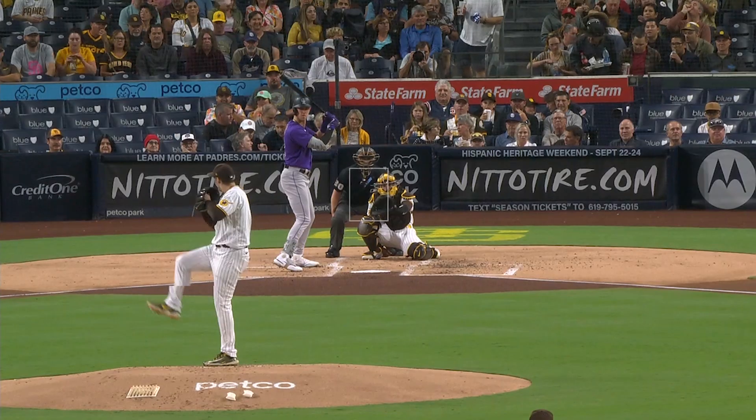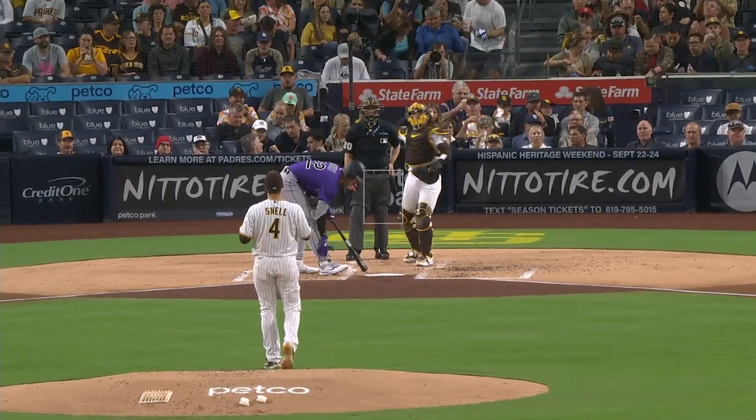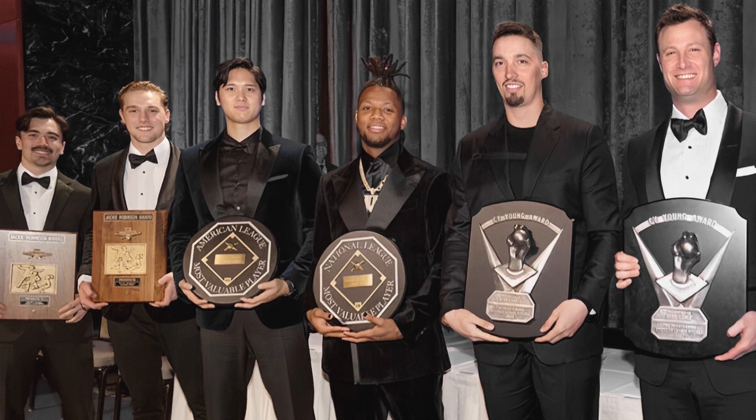Take Blake Snell, for example. In 2023, he walked almost 100 batters in 180 innings pitched, giving him the second worst walk rate among pitchers with at least 100 innings. So he's got bad command, right? Nope. He actually won the Cy Young Award that season.